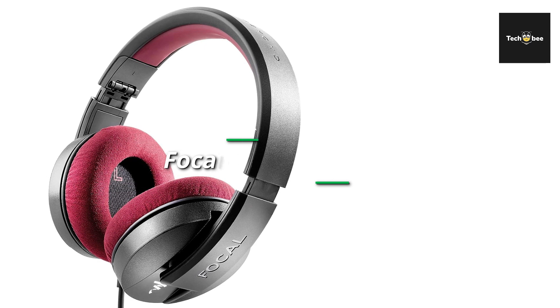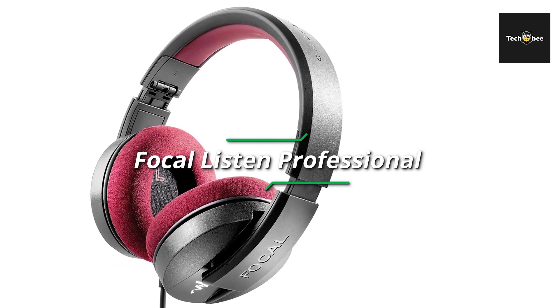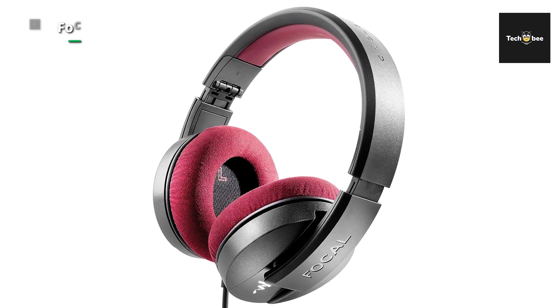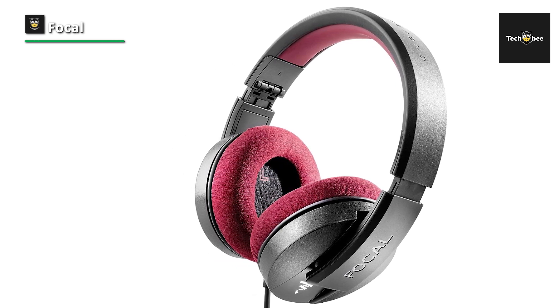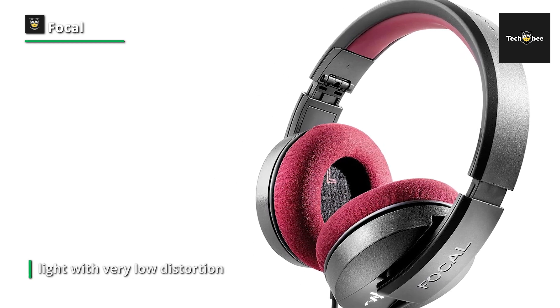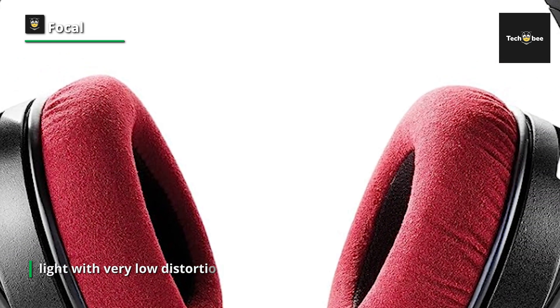Focal suggests that we should be listening to our music and not our headphones, which is a clever way of saying these headphones are nicely transparent and aim for precision and neutrality. They are looking to work in every situation by being closed back and isolating, and yet comfortable enough to feel like something more open — the sort of headphones that give you the sound you need to work with over long periods but would also feel light enough to be comfortable on your journey to work.